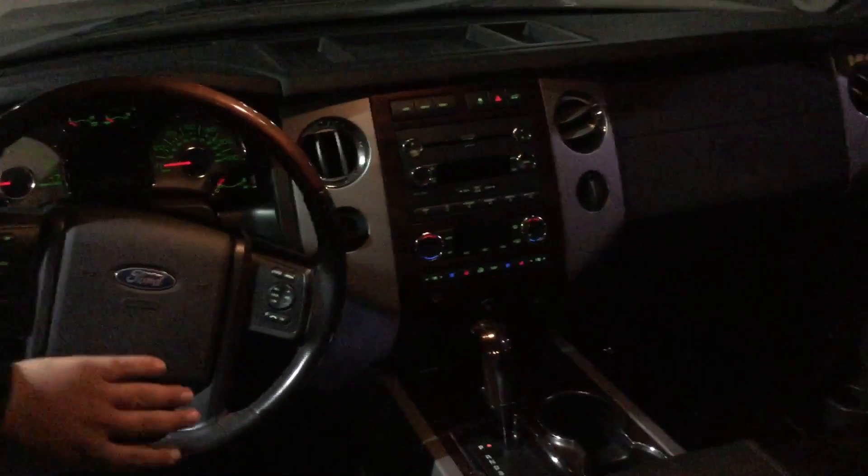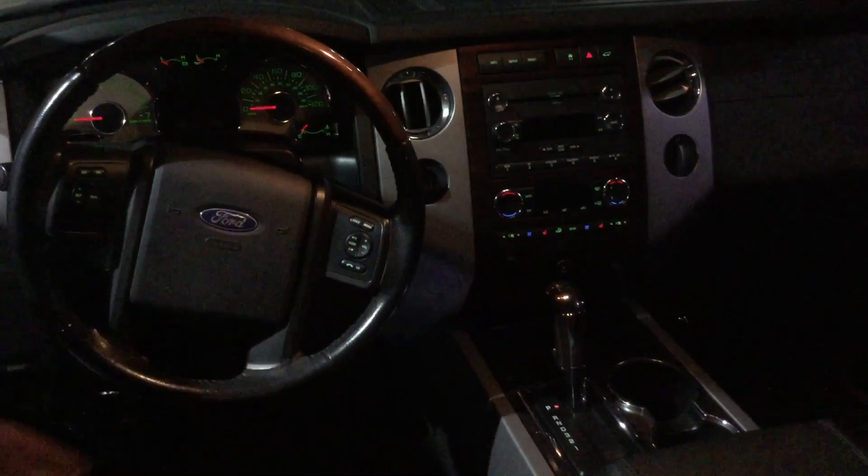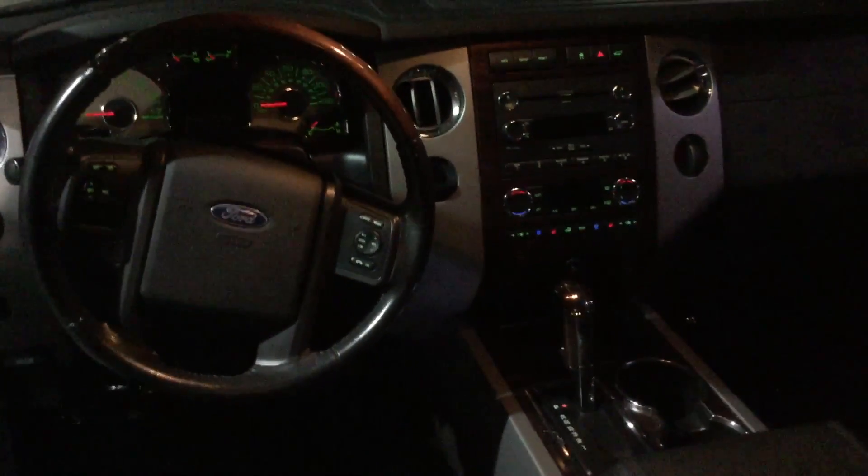You have all your controls here on the steering wheel — volume and all your radio controls as well as cruise controls. This vehicle is fully loaded, power everything.